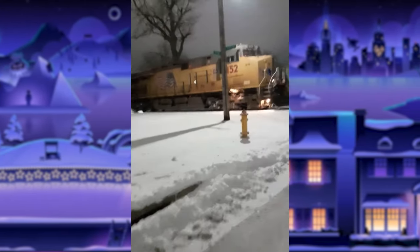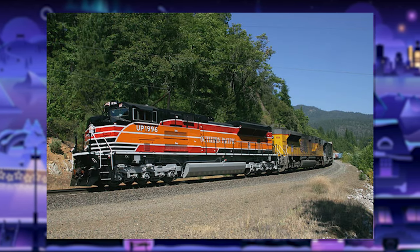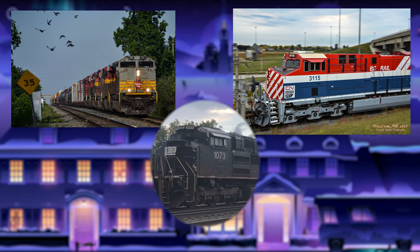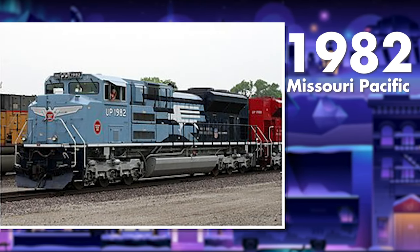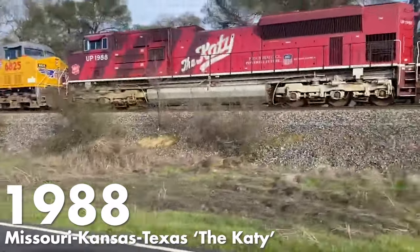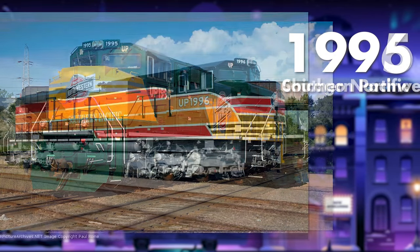Union Pacific — I don't know what UP was smoking back in '05 and '06, but I need it. Their six heritage units are wacky but in a good way. Unlike CP, CN, NS, and a few others that use random numbers, and CSX units numbered for when the railroad started, Union Pacific's are numbered for the years UP acquired them. So we got Missouri Pacific 1982, Western Pacific 1983, UP 1988, Rio Grande 1989, CNW 1995, and SP 1996.